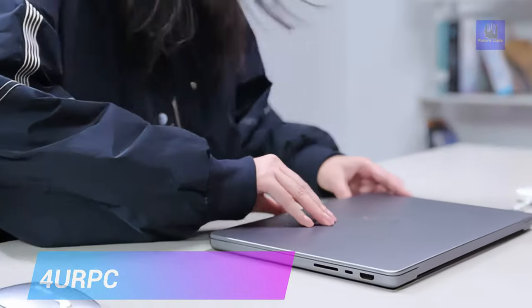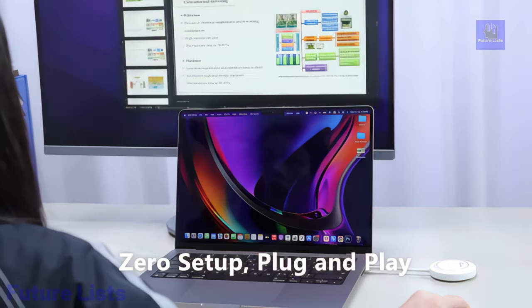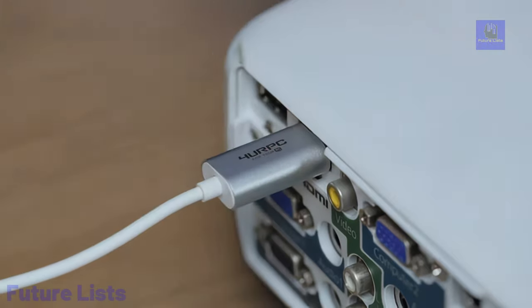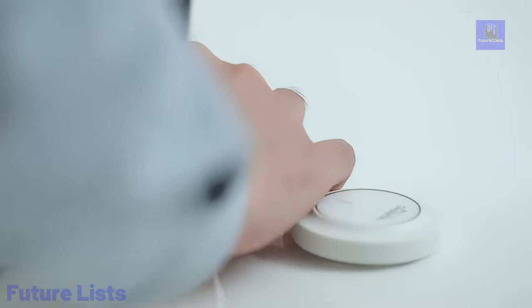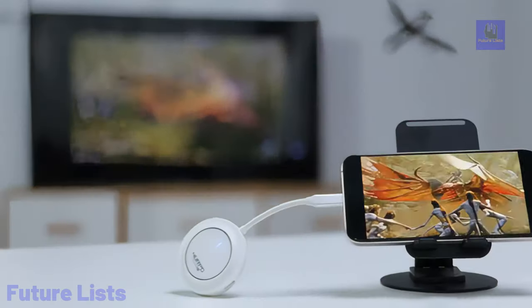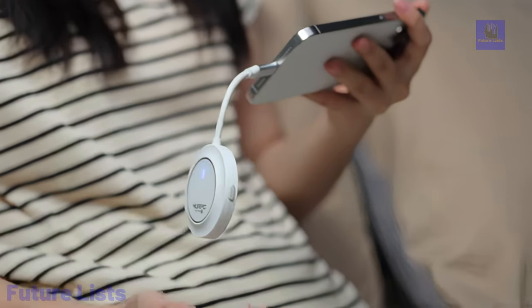Introducing 4URPC, a cutting-edge truly plug-and-play wireless transmitter and receiver revolutionizing screen mirroring with advanced 5G Wi-Fi technology. Weighing only 50 grams, this portable device supports 1080p resolution, offering a seamless one-click operation for efficient meetings, dynamic classrooms, impactful presentations, and immersive movie nights. Boasting a 30-meter through-wall transmission range, it is compatible with Mac, Windows, and Android, ensuring versatility across platforms. With an auto-pairing feature and mirror/extended modes, 4URPC simplifies setup and enhances work efficiency.